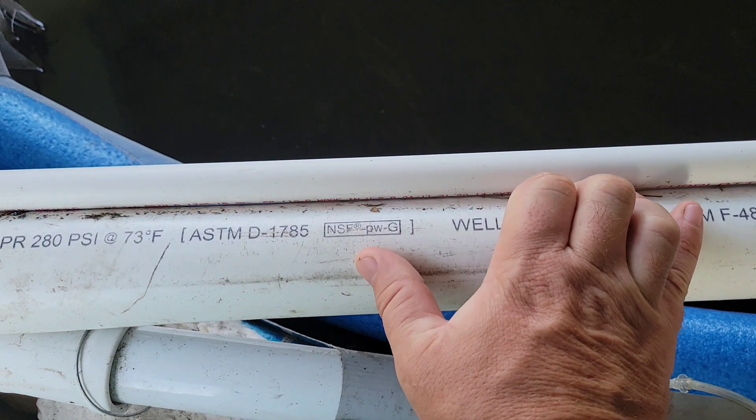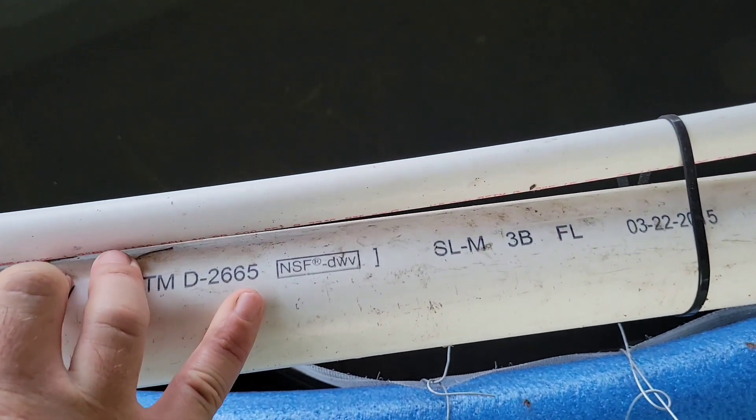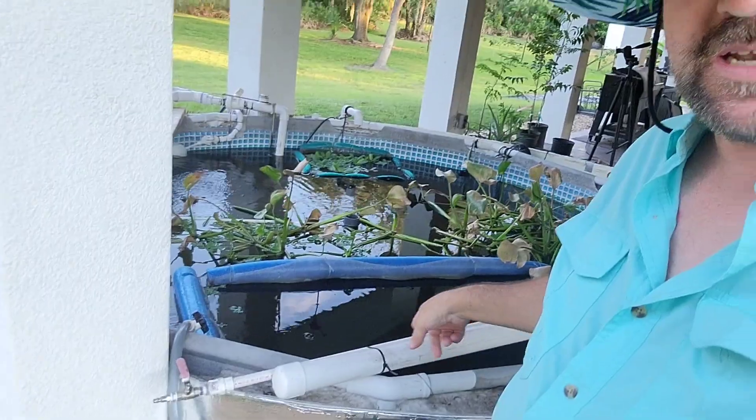What about the ones that say NSF-PWG or NSF-DWV? Well, NSF stands for National Sanitation Foundation, another standards-creating organization that does testing with very rigorous requirements for drinking water. The NSF-PWG marking tells us that this pipe has met their requirements for NSF-61. Now NSF-61 is the standard for potable drinking water, and it stipulates that this pipe cannot leach out any chemicals that are dangerous into the drinking water. So if this pipe can be used for drinking water, irrigation, crop growing, and water distribution, it's probably safe to use in our fish pond.